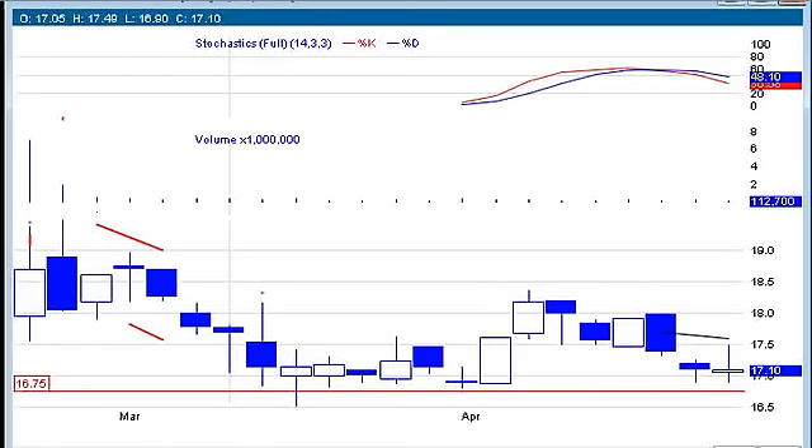MXL — it's an IPO I'm watching. Nothing really happened with it yet. I am looking for that break up through $19, but we'll continue to watch that.